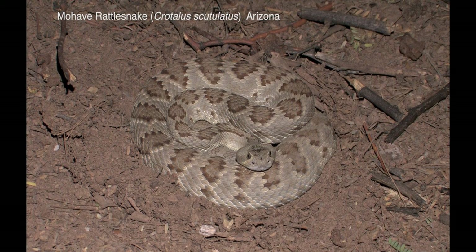The Mojave rattlesnake is a desert species found in Arizona, California, New Mexico, and Mexico. Its range overlaps broadly with the western diamondback and they are often confused. Its relationship with other groups is unclear, and it hybridizes to some extent with the western, prairie, and Arizona black rattlesnake in some localities.